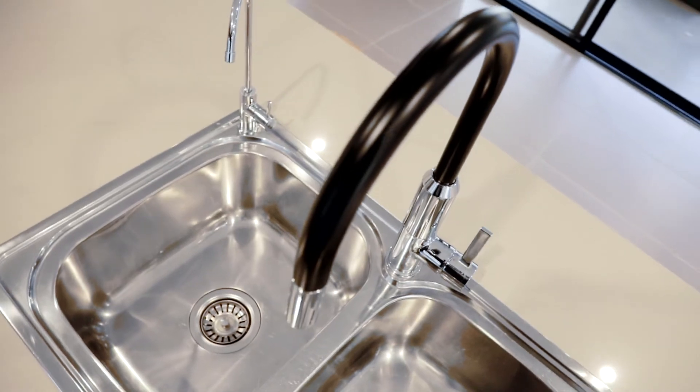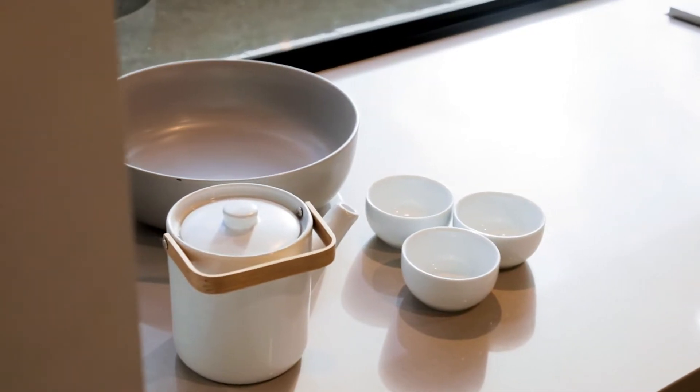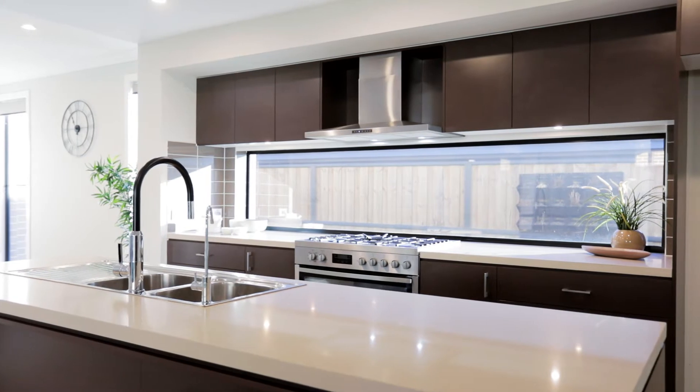Featuring a sleek modern kitchen with 40mm stone bench tops, oversized walk-in pantry, 900mm stainless steel appliances and an inbuilt breakfast bar, perfect for any home chef and entertainer.